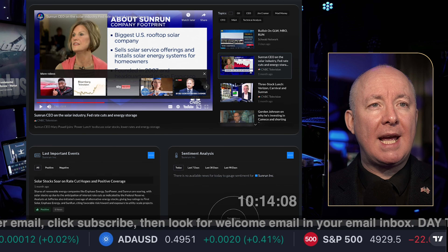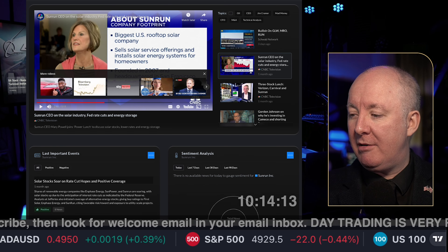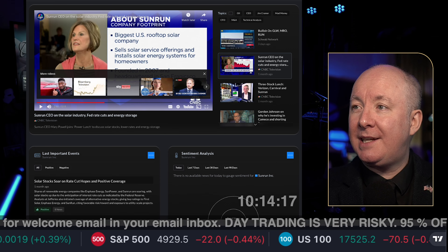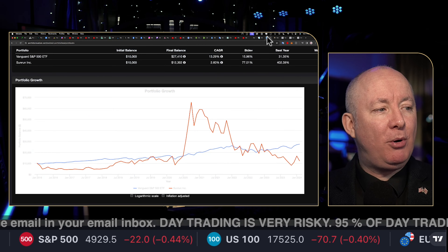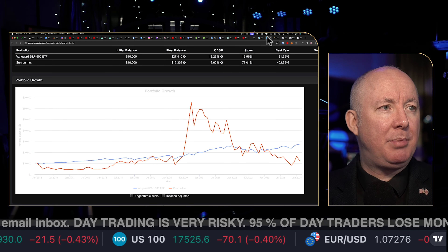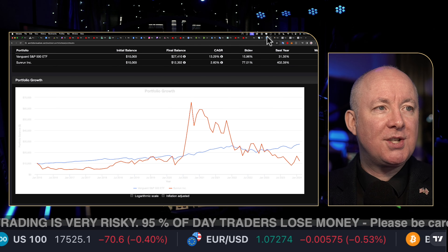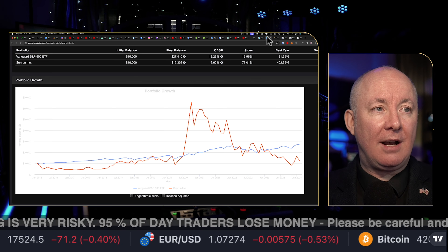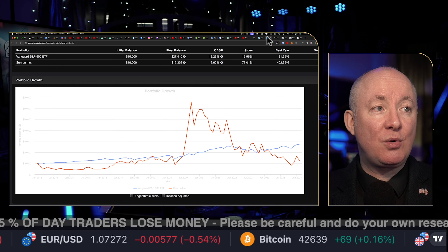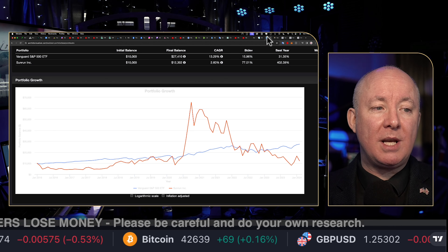Now let's look at a back test. If you're going to invest in anything, you have to compare it to the S&P — it's the benchmark. If we put $10,000 in the S&P in 2016, we'd have $27,000 today — nearly a 3X. Sunrun over the same period: $10,000 in 2016 becomes $12,000 — a lot less, as you can see. There was a massive pump during 2020.